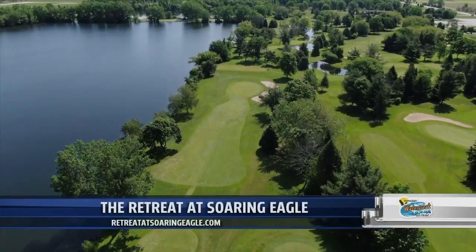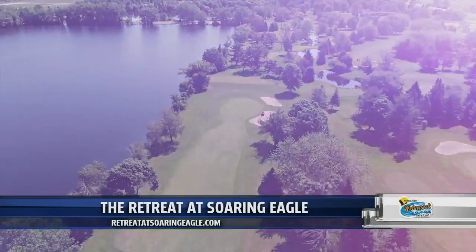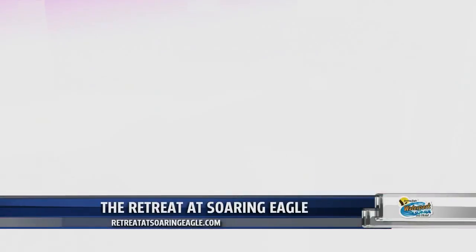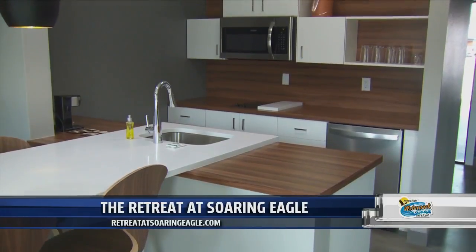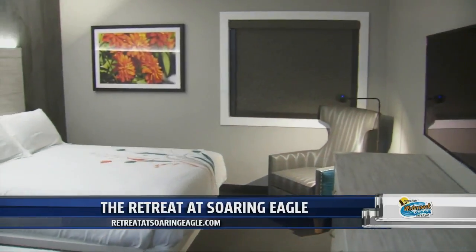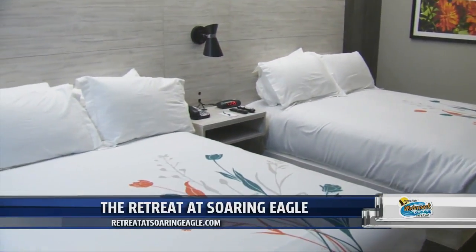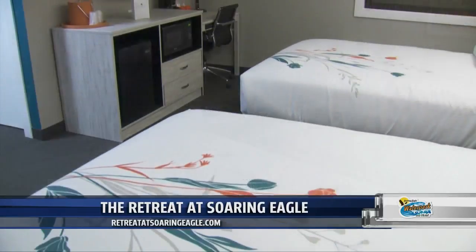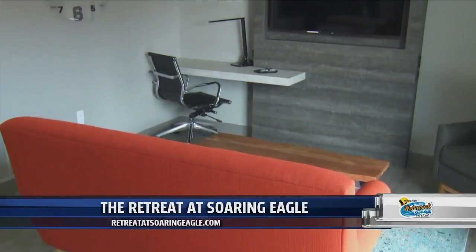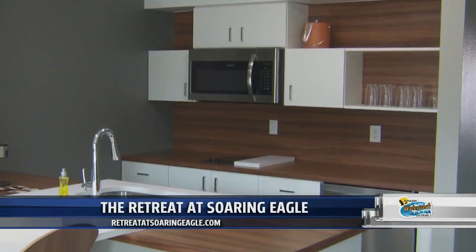A luxury escape without leaving Michigan — that's exactly what you'll find in Mount Pleasant at the Retreat, part of the Soaring Eagle Properties family. Just take a look at this place. Experience European design influences throughout with splashes of bright colors. Whether you are traveling with a large family or want to be alone, enjoy one, two, and three bedroom suite options featuring everything from washers and dryers and living areas to full kitchens for those extended stays.